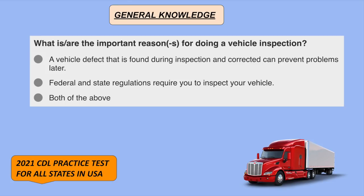What are the important reasons for doing a vehicle inspection? Both of the above: a vehicle defect that is found during inspection and corrected can prevent problems later, and federal and state regulations require you to inspect your vehicle.